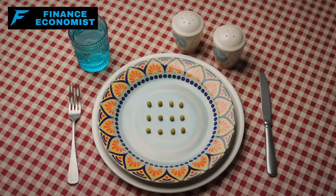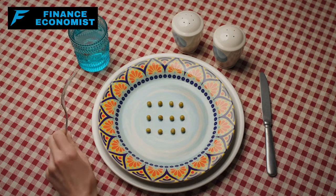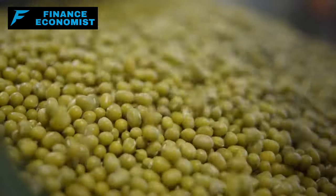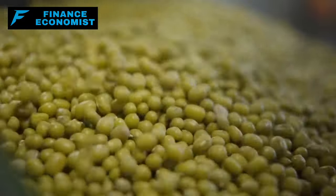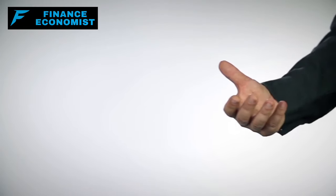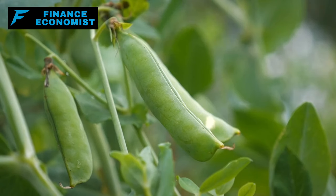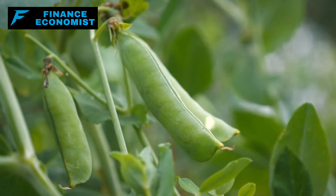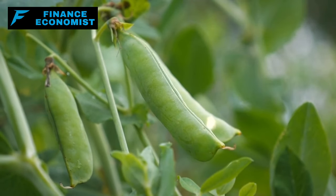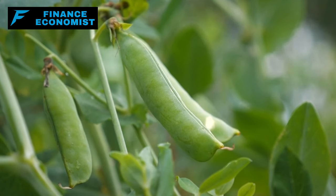Number 3: Dried split peas, while humble in appearance, are true stalwarts in the world of budget-friendly nutrition. As with lentils, these tiny legumes pack a punch in terms of protein and fiber content. Given their affordability, one can easily stockpile substantial amounts without feeling the pinch financially. And who can resist a warm bowl of split pea soup, especially when it's both pocket-friendly and nourishing? Properly stored, these peas are like silent sentinels in your pantry, ready to serve and nourish whenever called upon.